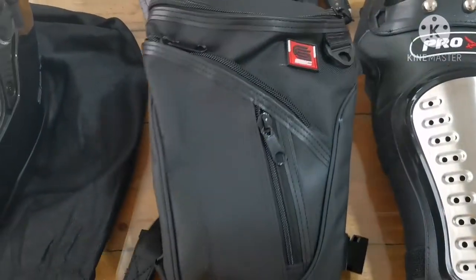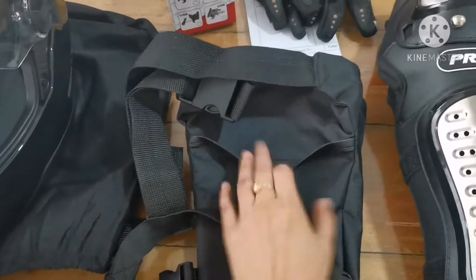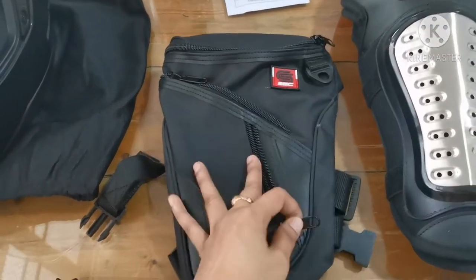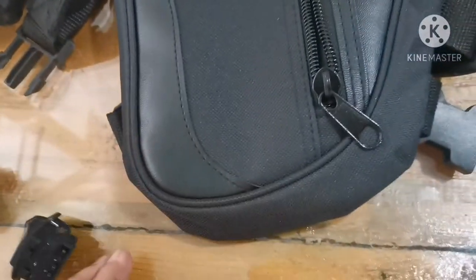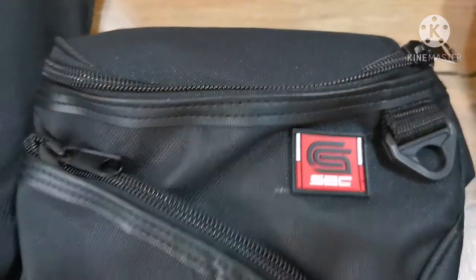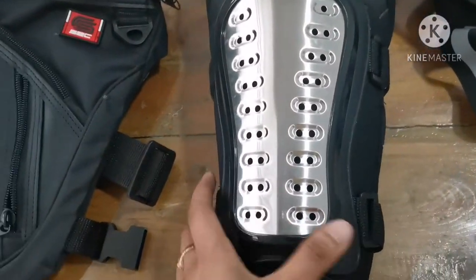This one is from Shopee, I got it for only 219 pesos. The quality is really good — this is a steal because the quality is very nice, the stitching is very nice too, no overlapping thread, and the lock is working well.